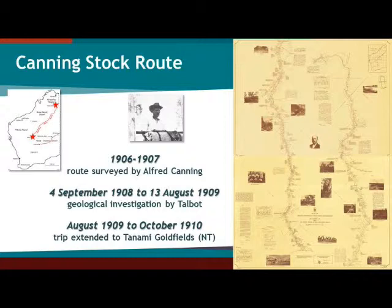Talbot was asked to join this expedition to provide some geological mapping in a strip about 250 kilometers wide on the side of the route. He joined the party and left Wiluna on the 4th of September 1908, reaching Halls Creek in 1909. When he got there, he received a telegram instructing him to carry on and investigate the goldfields in the Tanami into the Northern Territory. He spent a total of 427 days in the field, which is by far the record for any survey geologist.